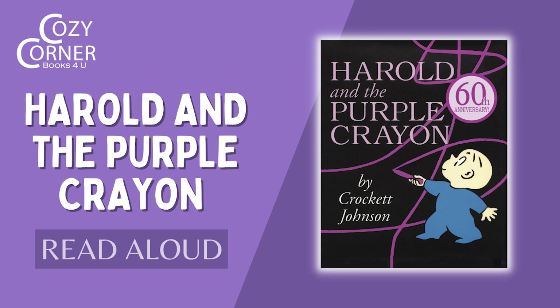Welcome to Cozy Corner Books for You. If you enjoy this video, please subscribe to our channel, like our video, and leave a comment. Let's Cozy Up with Harold and the Purple Crayon by Crockett Johnson.